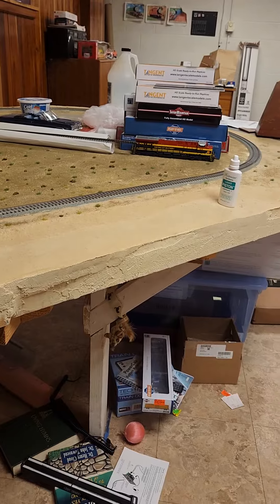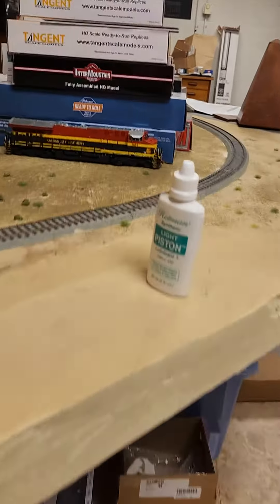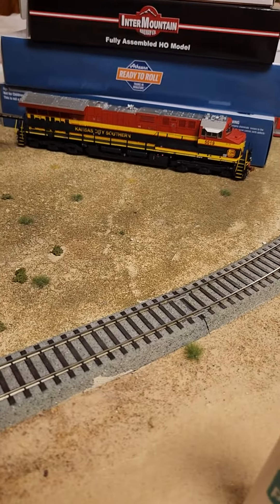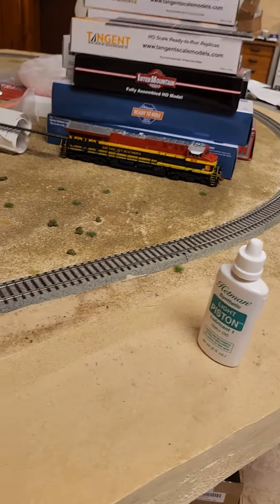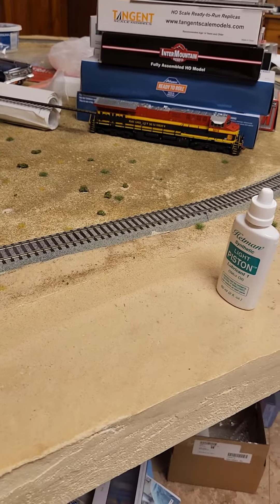Oh yeah, there's another Kansas City Southern engine — number 5,011 — and this one is 5,019. Something's off with the motor; I think the motor is short. Yeah, that sucks.